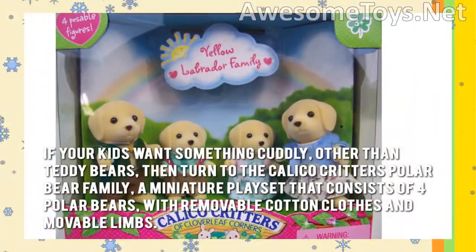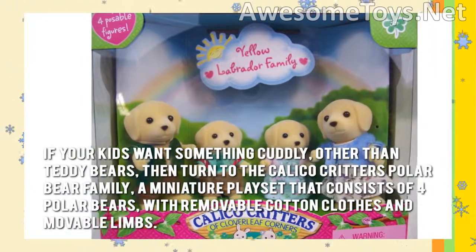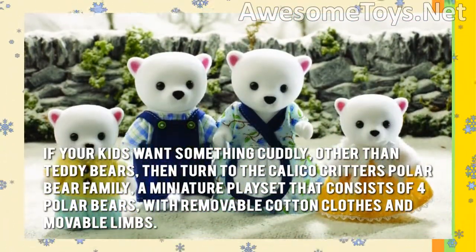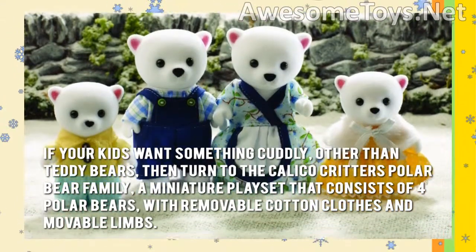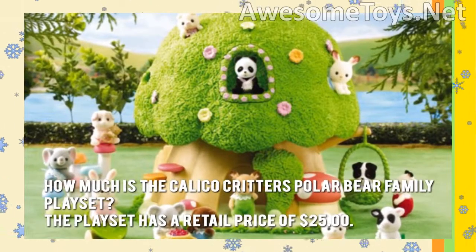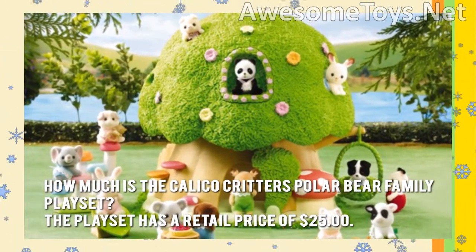If your kid wants something cuddly other than teddy bears, then turn to the Calico Critters Polar Bear Family, a miniature playset that consists of four polar bears with removable cotton clothes and movable limbs. How much is the Calico Critters Polar Bear Family playset? The playset has a retail price of $25.